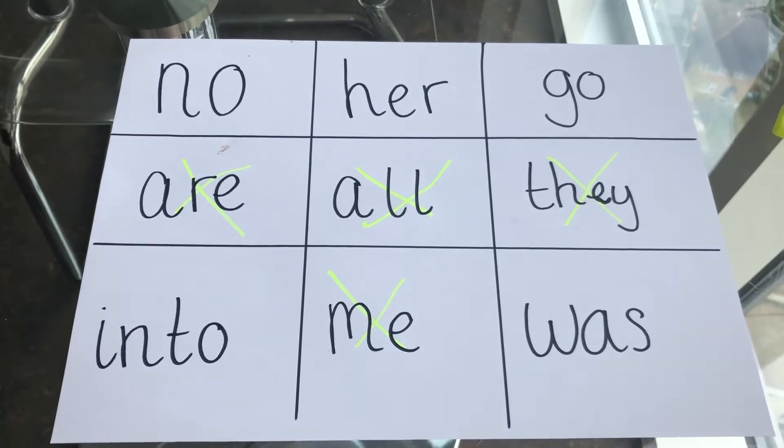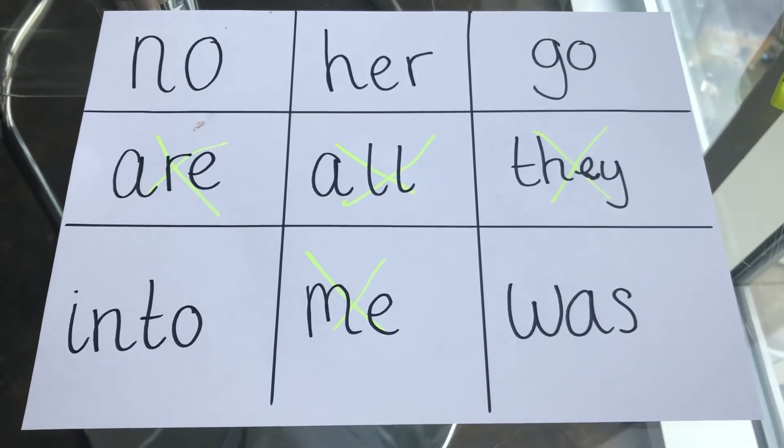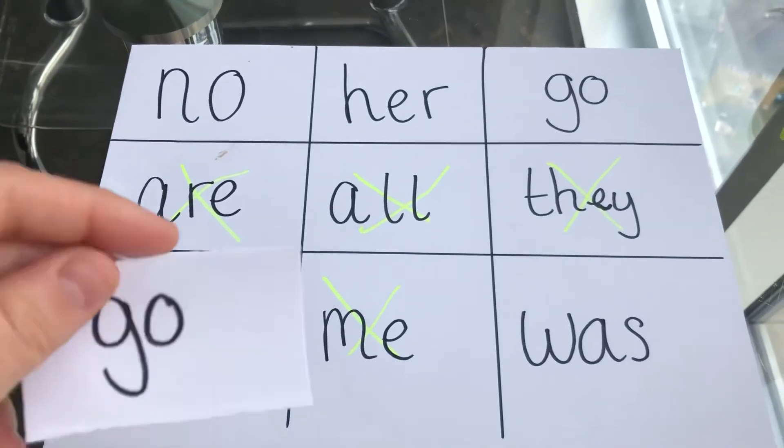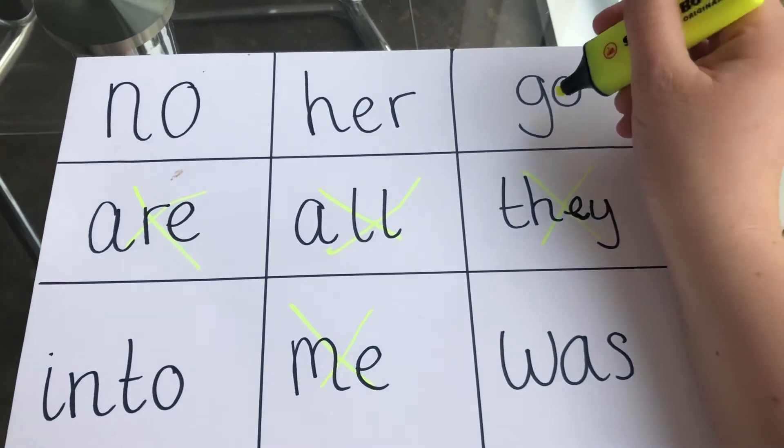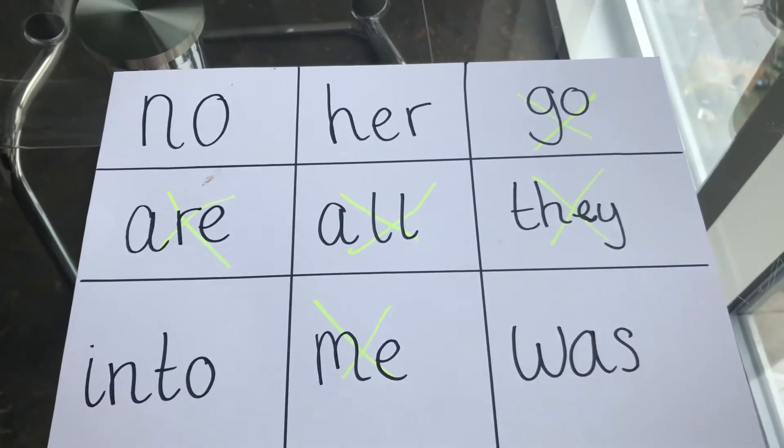How many more have you got to get? I've got five more. Are you going to beat me? Next tricky word is you. Have you got you on your tricky word board? I don't have that one. Next one is go. Do you have go on your tricky word board? I've got that one — four more to get. Next tricky word is her. Have you got her on your tricky word board? I've got it.